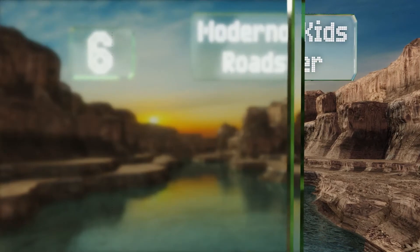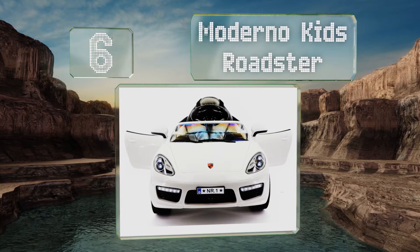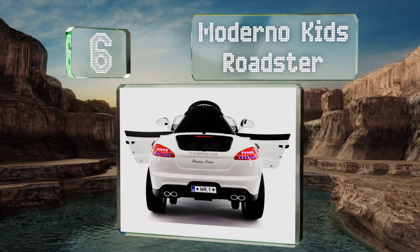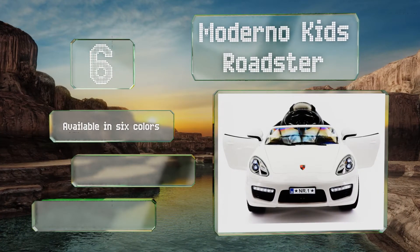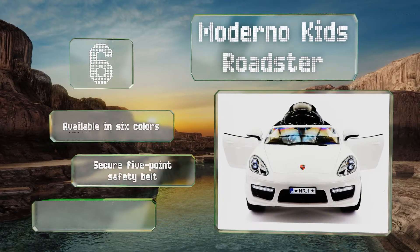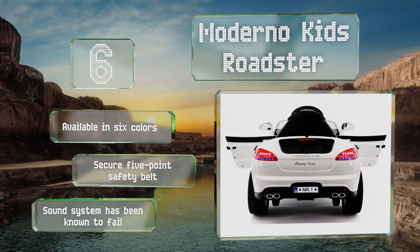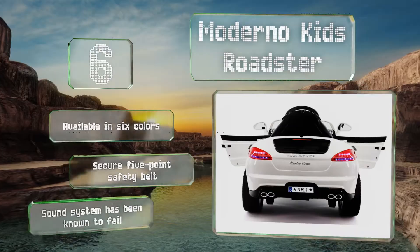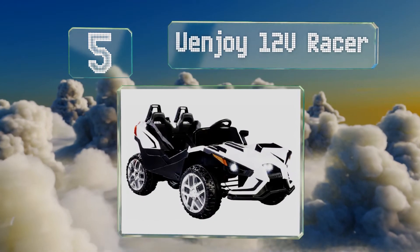Moving up our list to number six, when you plan on giving your children a cultured and international upbringing, the Moderno Kids Roadster just makes sense. They'll be ready to take to the windy roads of Tuscany or Cannes, or at least a cul-de-sac for now. It's available in six colors with a secure five-point safety belt, however the sound system has been known to fail.